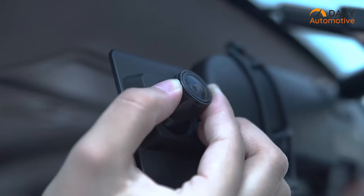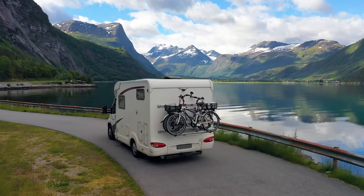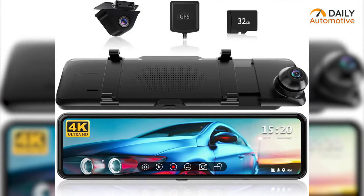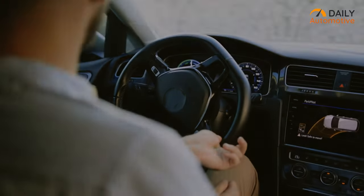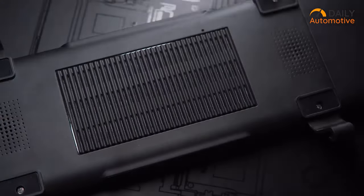The rearview camera can be installed upside down with 180-degree flip features. Even if you own an RV or truck, installation is always easy, simple, and intuitive. It also comes with a free 32GB card right out of the box, giving you more space to keep your driving moments and navigation tracks. Get this feature-rich rearview mirror if you don't want to miss a thing while you drive.